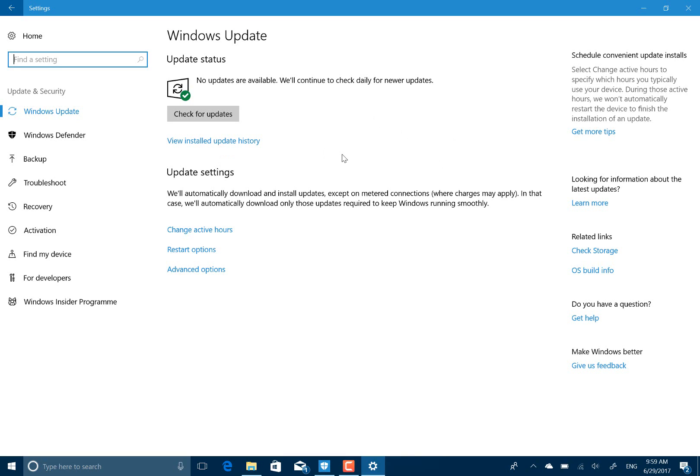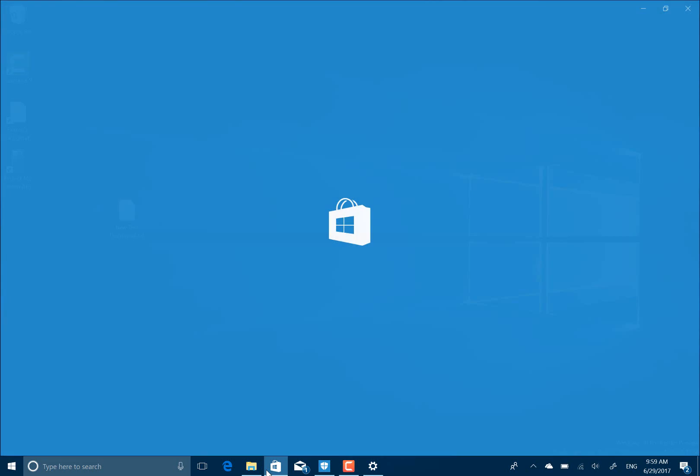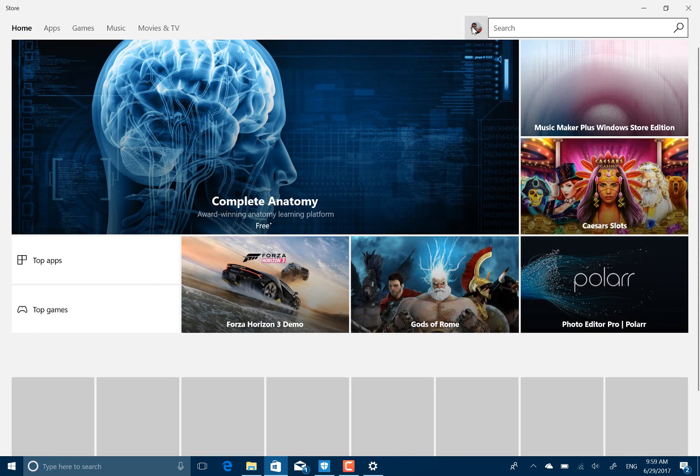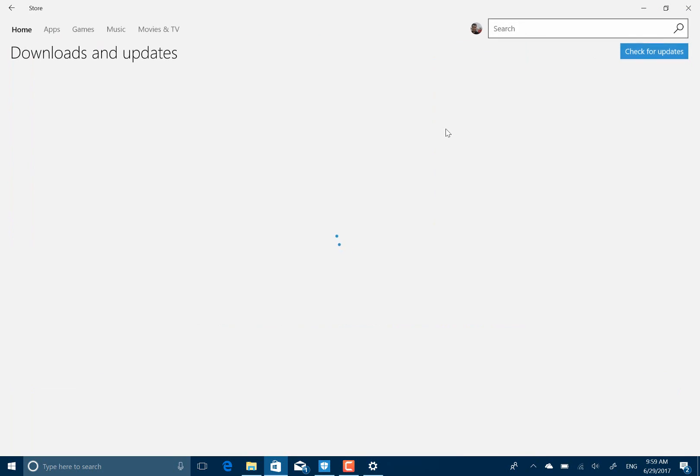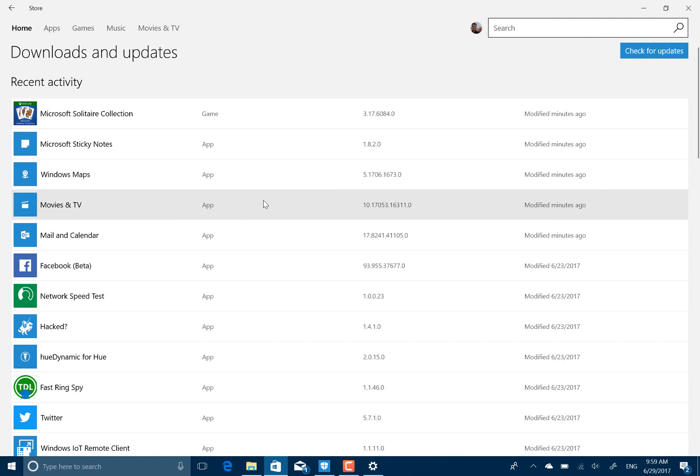Once the download started it was fine, just a bit slow. So that's good to see that they've improved that. A couple of things on this build: they're not updating the out-of-box apps anymore. Those are your standard apps like your mail app, because they're testing the shipping apps. So if they update the movie and TV app for example, the insider builds won't pick that up because they're testing the ones that ship with the build. There's a lot of security changes in this build, some of them require Enterprise Edition.